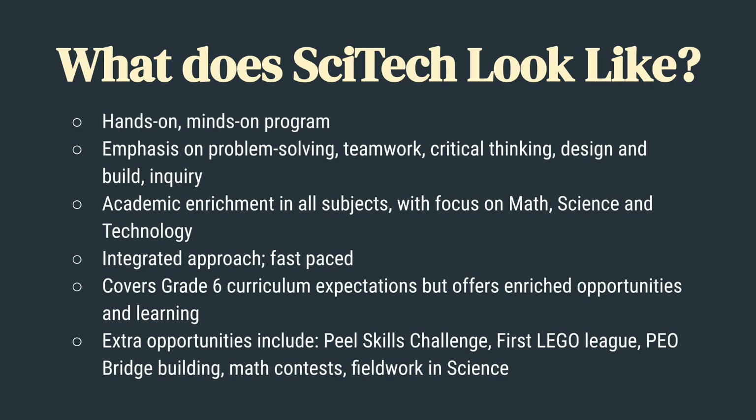When you're in the SciTech program, you do everything in the normal curriculum, as well as extra opportunities to learn new things. Extra opportunities include PL Skills Challenges, First Lego League, PEO Bridge Building, Math Contests, and Field Work in Science.